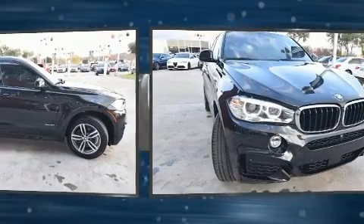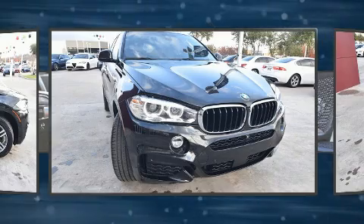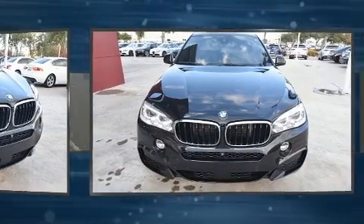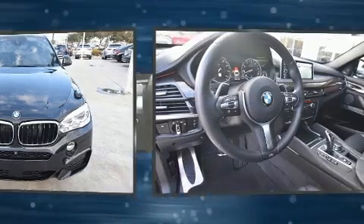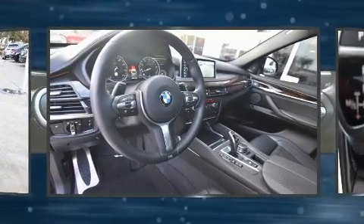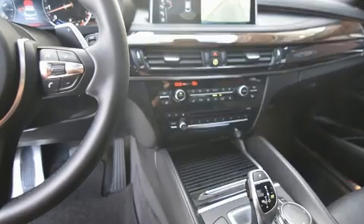A wealth of standard features mean that you no longer have to sacrifice, like all-wheel drive, front and rear reading lights, speed sensitive wipers, an automatic dimming rear view mirror, skid plates, and power front seats.